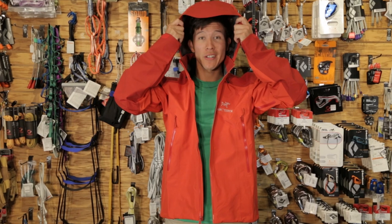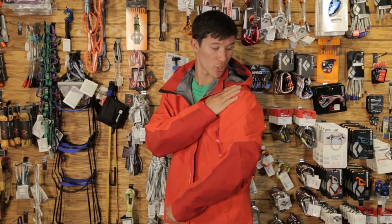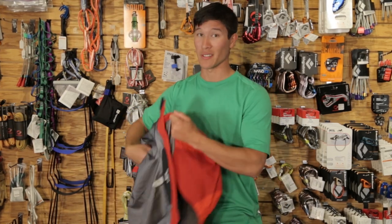The helmet-compatible hood offers immediate storm protection, and the reinforced elbows and shoulders put up with the toughest alpine environment. If you need one jacket to do it all, the Arc'teryx Beta AR is the jacket.